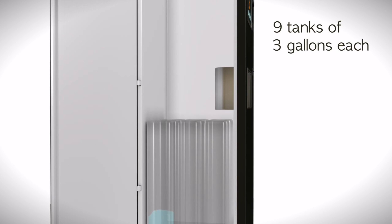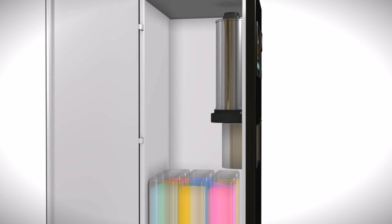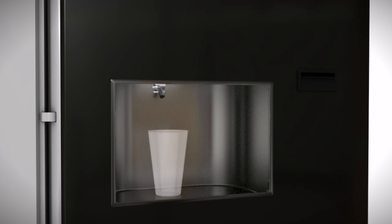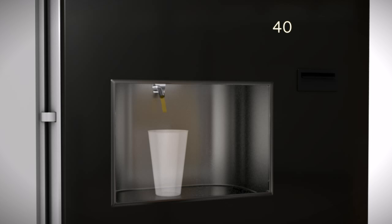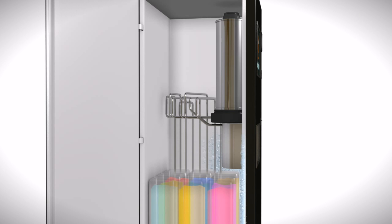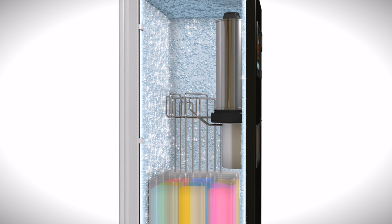Fox Tender contains nine tanks of three gallons each that you can fill and refill with any beverage you want — 27 gallons of beverage ready to be mixed. A cup dispenser containing up to 400 cups automatically drops one down when a drink is selected. It's able to provide up to 400 drinks without human assistance. Fox Tender follows all electronic standards and, containing a refrigerator and components for food use, it's compliant to food standards too.